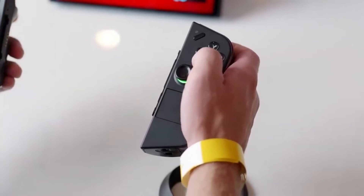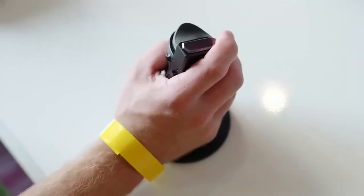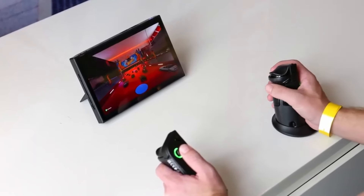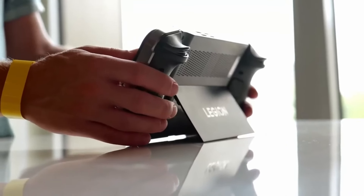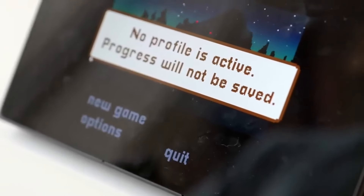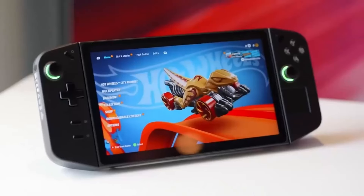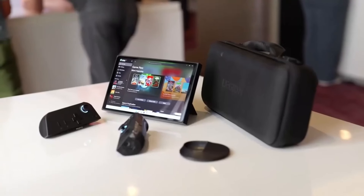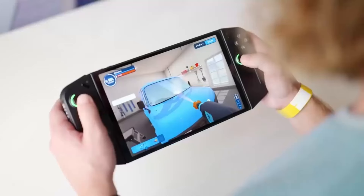My overall recommendation is an open box ROG Ally if you can get your hands on one. For brand new, I'd say the Steam Deck OLED because the battery life and display are superb — yes, you're going to be losing some performance, but the overall experience will be a lot nicer. I'd love to hear what you guys think. Do you own any of these devices? Are you excited for any of the unreleased handhelds? Don't forget to leave a like, comment, and subscribe, and have a wonderful day.